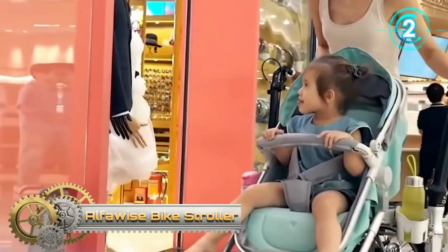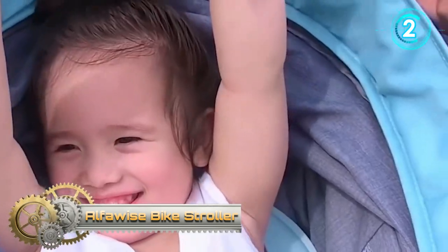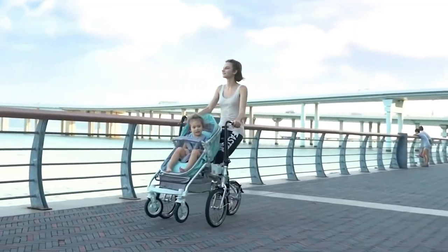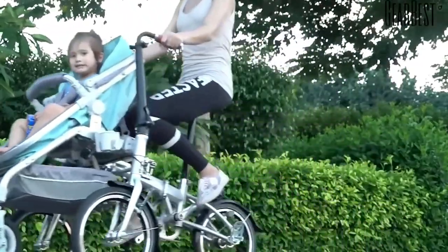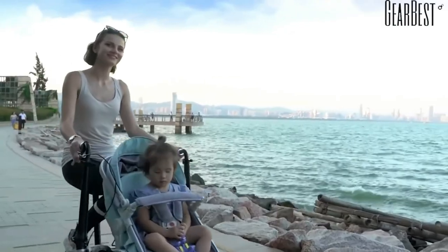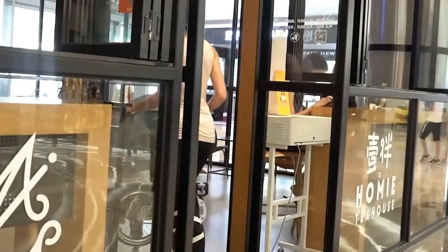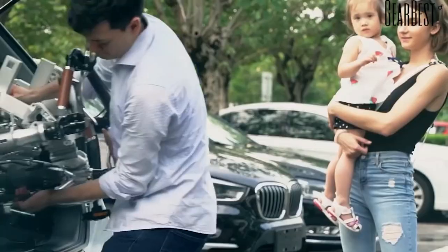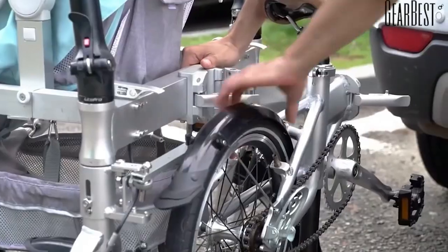Bike stroller. Why not combine a bicycle and a stroller to make taking your child for a walk more fun? The creators of this vehicle have implemented the idea successfully — not as a prototype but as a fully fledged and affordable product. When folded, it's an ordinary stroller you can take to a supermarket, but in just five seconds the design transforms into a fully fledged bicycle.